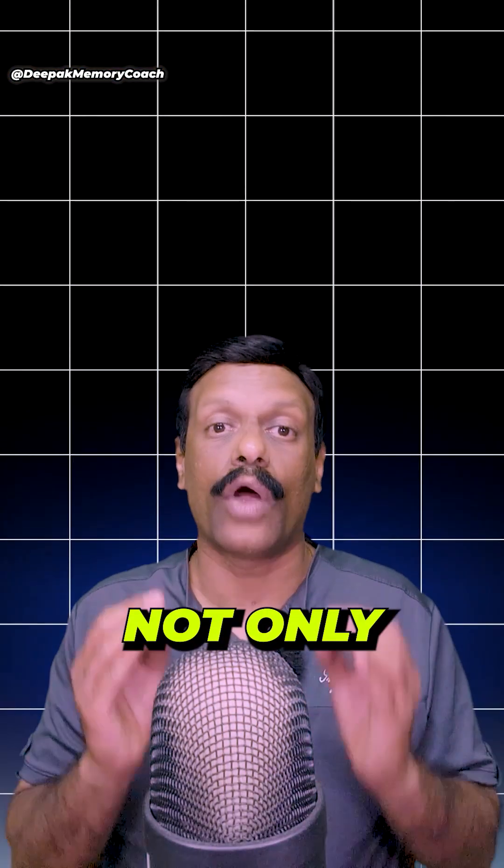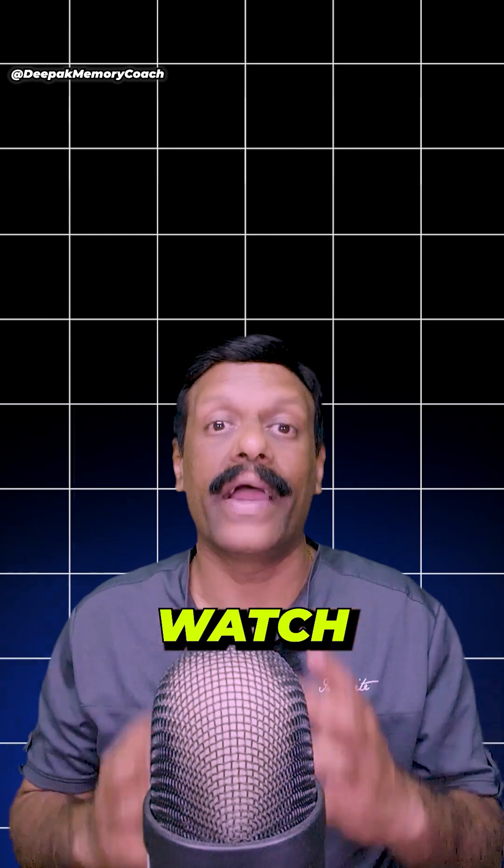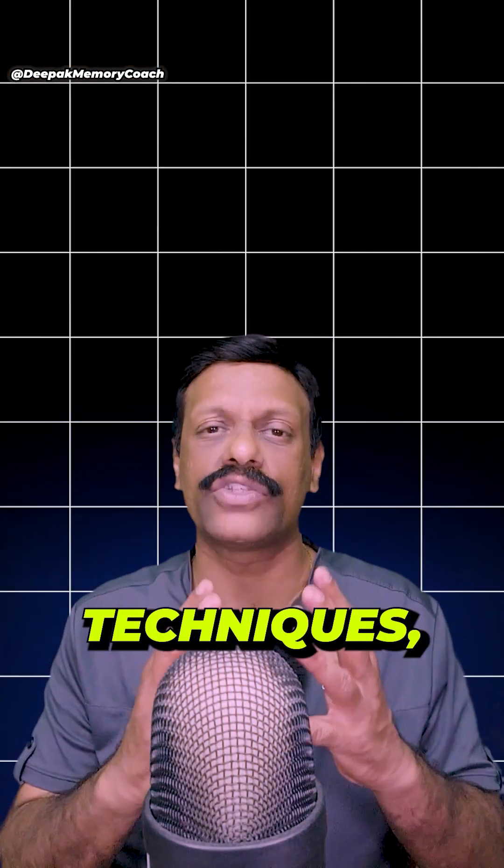By using this Feynman technique, you not only learn better but also retain information longer. Try it out in your next topic and watch your confidence soar for these competitive exams. Happy learning! For more such techniques, follow me.